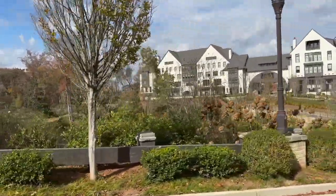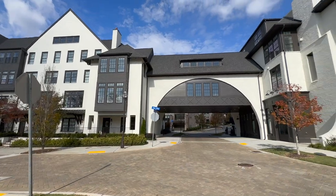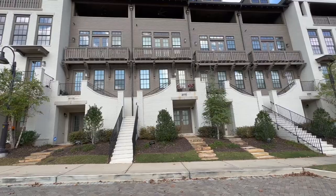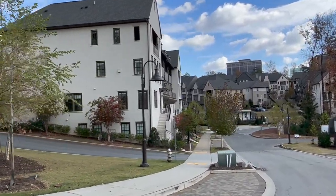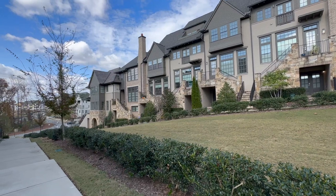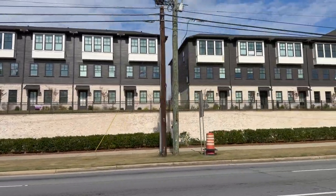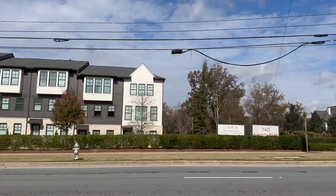The average sales price for a townhome in Sandy Springs is $480,000. But I have to tell you about this gigantic complex — if you drive down Abernathy Road, you cannot miss it. It's on both sides of Abernathy Road and it's called Aria, built by Ashton Woods. You pull up and feel like you're entering a resort. They have a pool, nature trail, and all the amenities. These townhomes range from $700K to $1.5 million. There are also some single-family homes and they're still building. If you're looking for something upscale and new with the latest finishes, check out Aria.